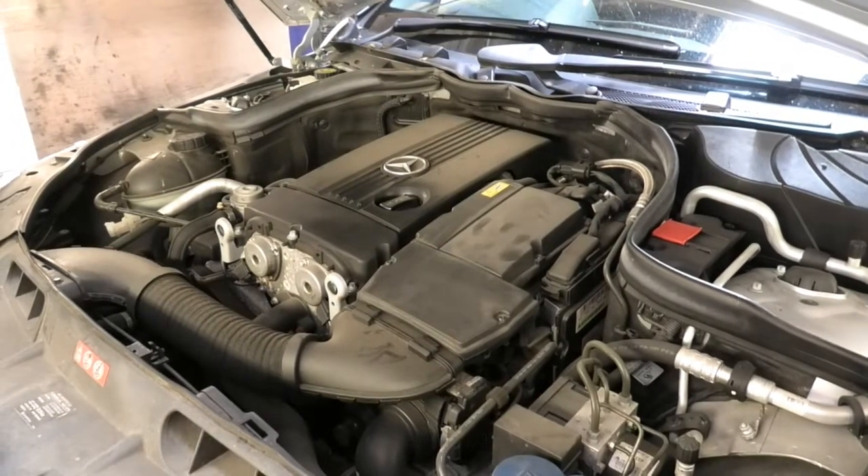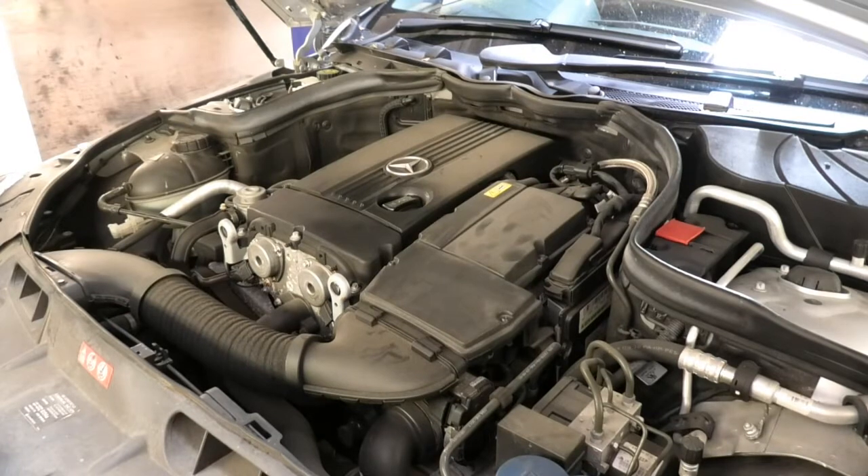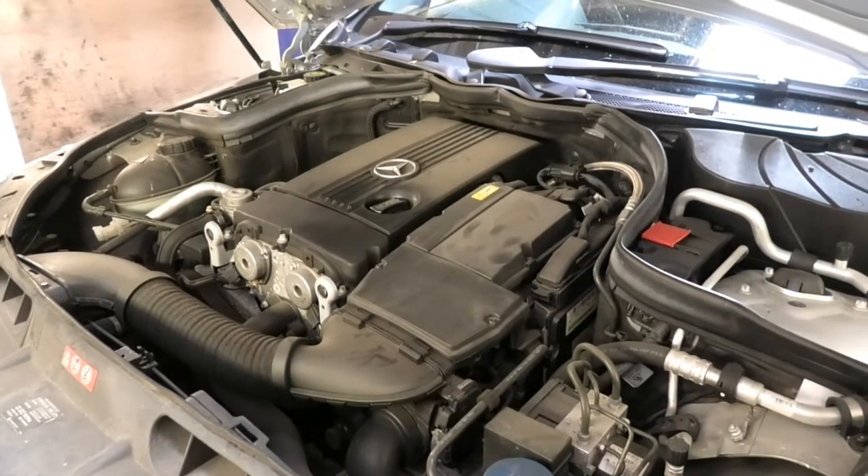Hi there everybody. On today's video I have this C180 compressor — this is a 2008 W204 chassis.